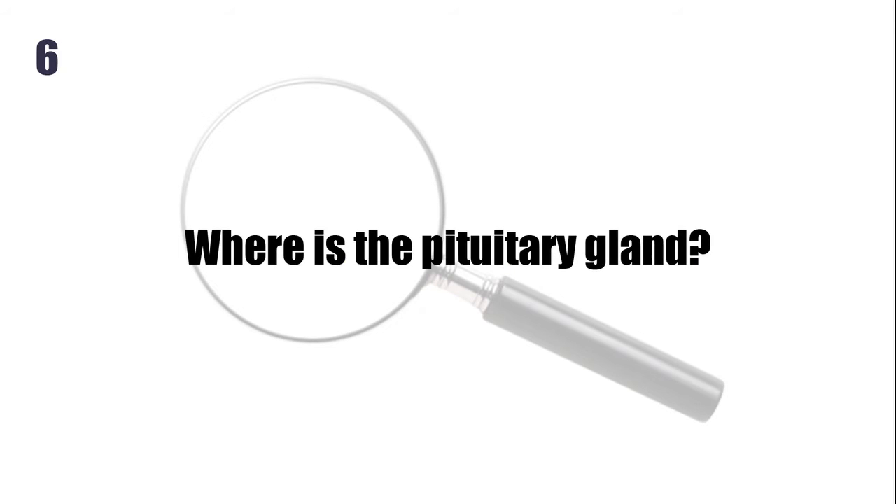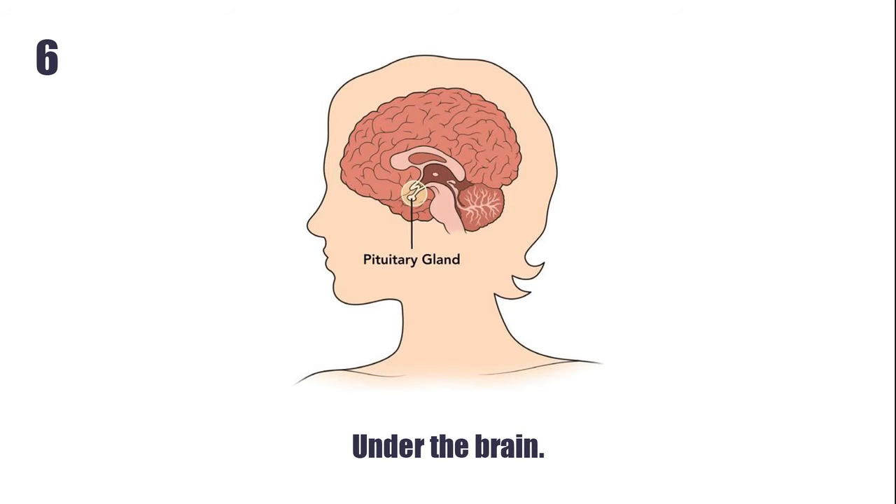Where is the pituitary gland? Under the brain.